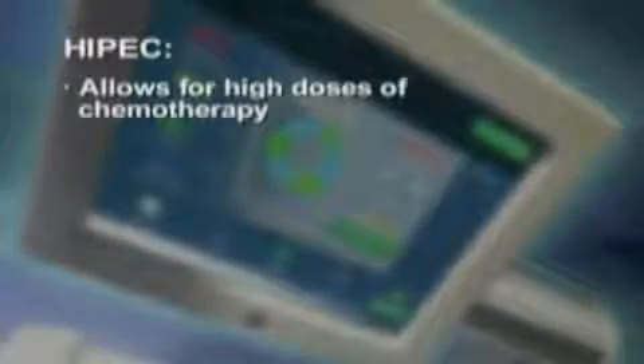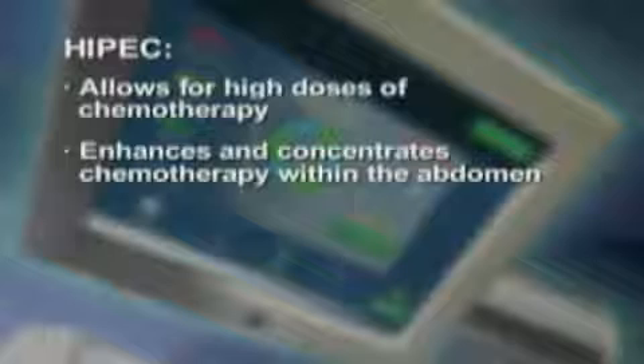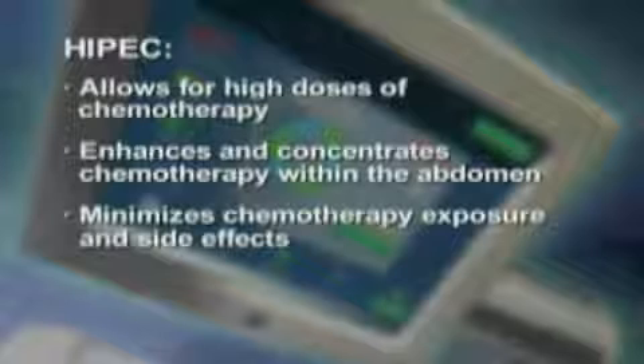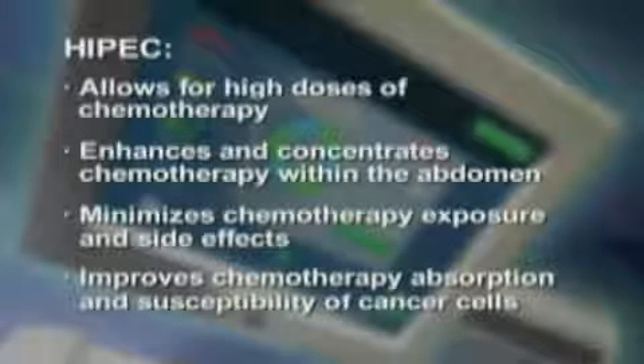HIPEC allows for high doses of chemotherapy, enhances and concentrates chemotherapy within the abdomen, minimizes chemotherapy exposure and side effects, and improves chemotherapy absorption and susceptibility of cancer cells.